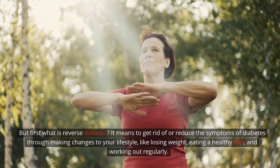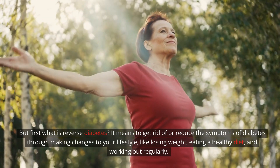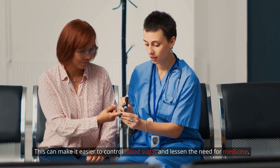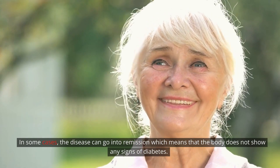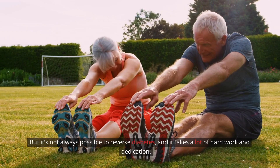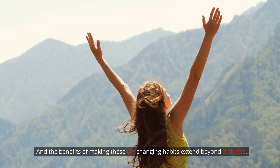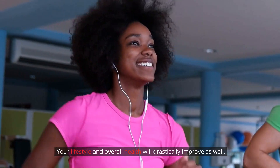But first, what is reverse diabetes? It means to get rid of or reduce the symptoms of diabetes through making changes to your lifestyle, like losing weight, eating a healthy diet, and working out regularly. This can make it easier to control blood sugar and lessen the need for medicine. In some cases, the disease can go into remission, which means that the body does not show any signs of diabetes. But it's not always possible to reverse diabetes, and it takes a lot of hard work and dedication. The benefits of making these life-changing habits extend beyond diabetes — your lifestyle and overall health will drastically improve as well.